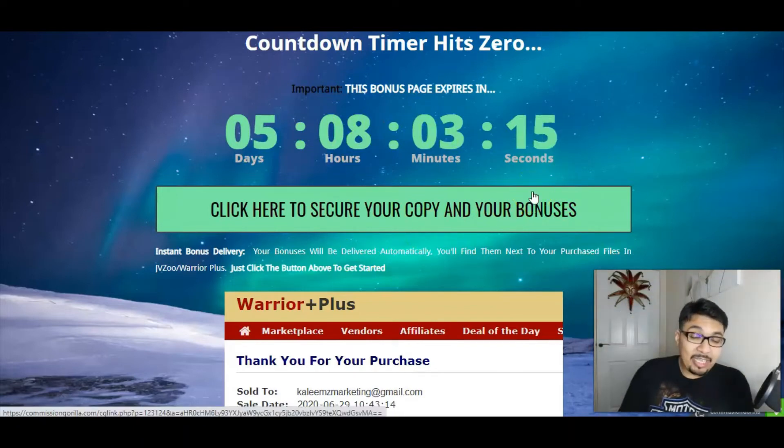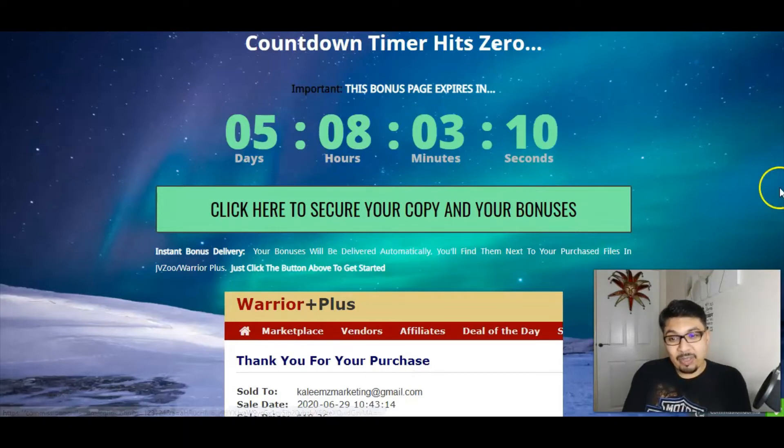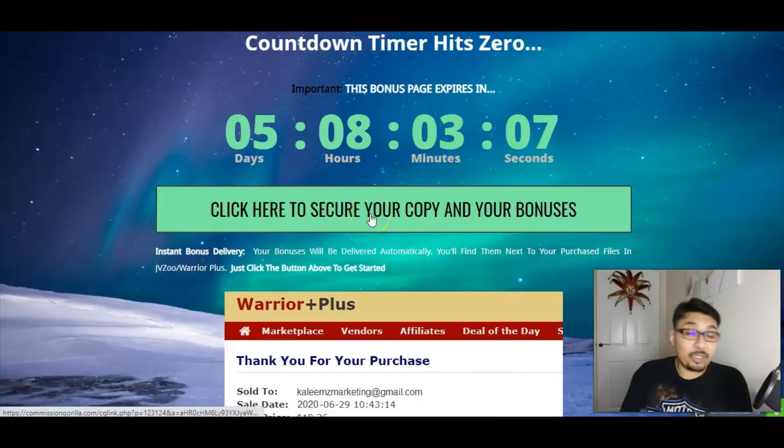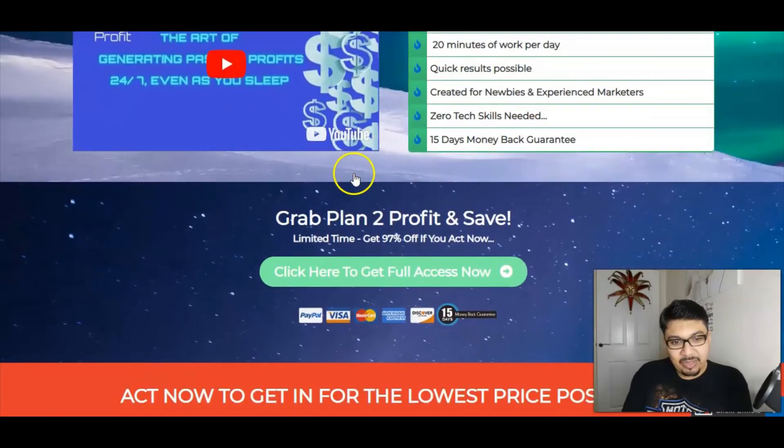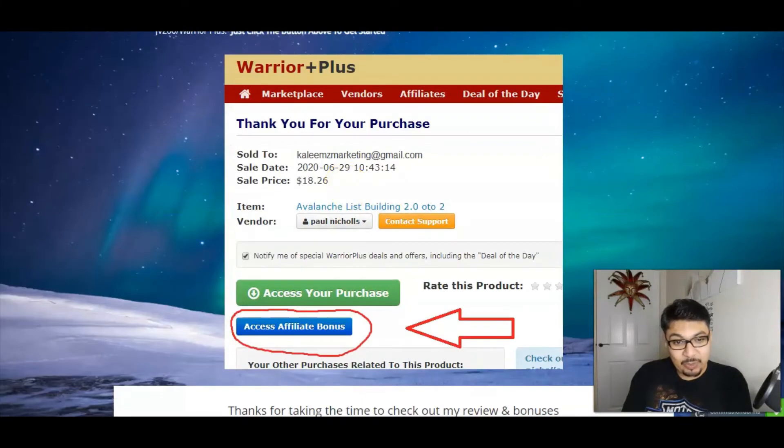All bonuses are exclusively available on kaleemmarketing.com. Click on that link in the description below and it will take you to my crazy insane bonus bundle page. Once you're here, click on this button either at the top or bottom of the page — this takes you to the Plan to Profit sales page. Click the button there to get full access, and it will take you to my WarriorPlus account where you can access all vendor bonuses, all my bonuses, and Plan to Profit with an additional $3 discount for just $9.95.